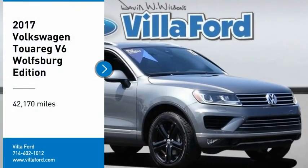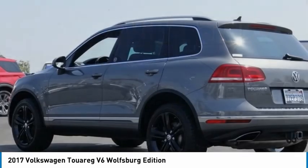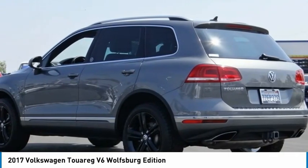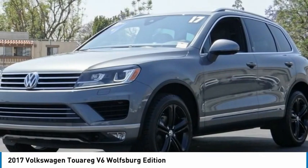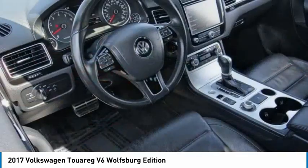Come test drive the 2017 Touareg. It is the most technically innovative VW since the brand has been in existence. This Volkswagen Touareg is reinterpreting the fascinating multipurpose SUV idea in a contemporary way.